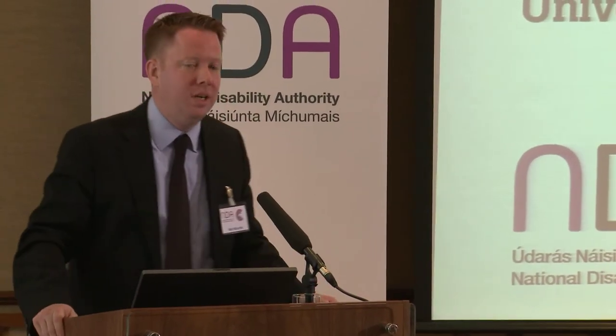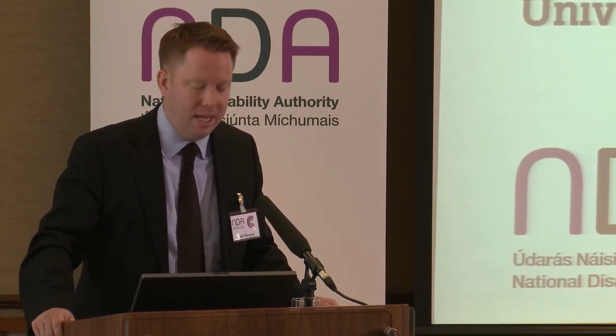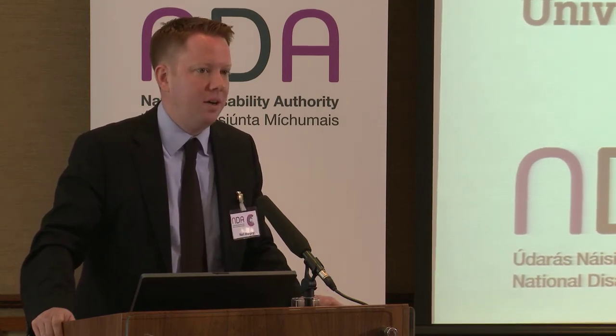My name is Neil Murphy. I'm the senior built environment advisor at the Centre for Excellence in Universal Design. My background is as an architect. What I'm going to do is take you through our latest publication, which is Building for Everyone. I'll walk through that and hopefully it will be an interesting presentation for you.